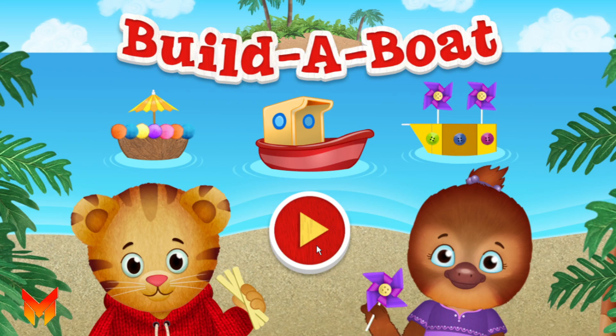Hi, neighbor. Today we're going to play with boats. You can play, too.